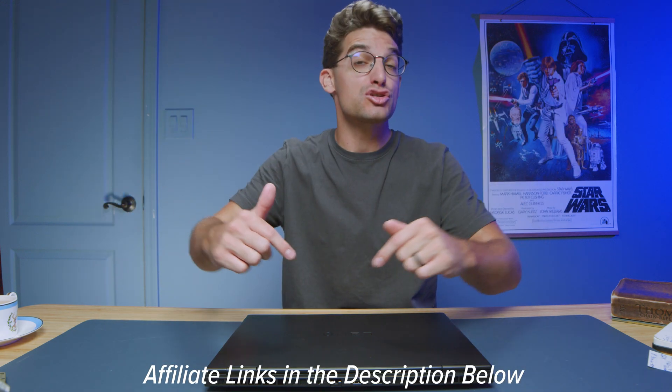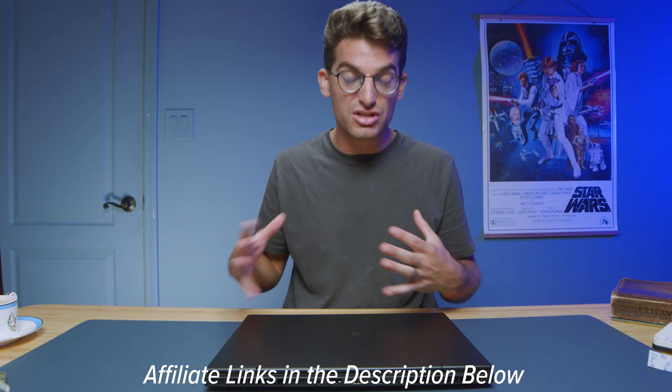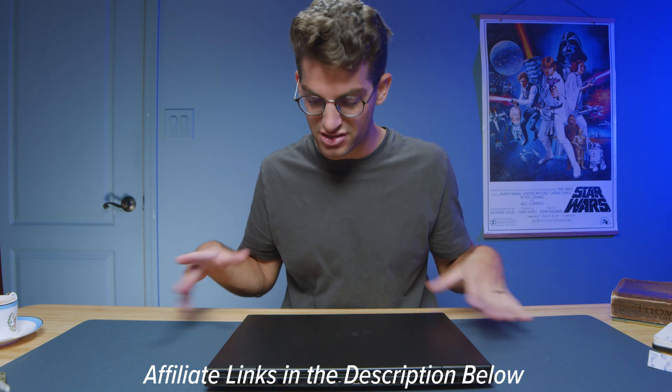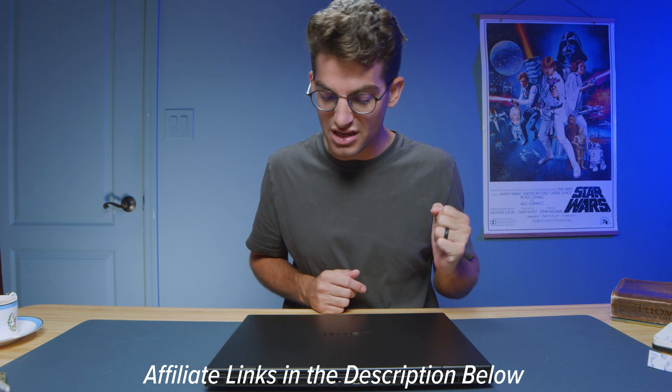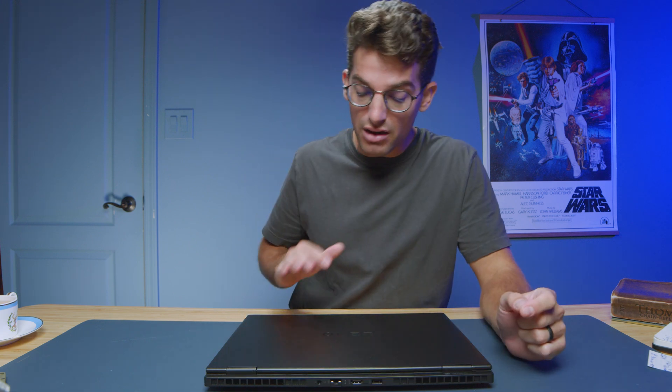If you're curious about the exact pricing and availability of the HP Omen Transcendent, you can head down in the description below and click those links. If you do make a purchase, I'll get a small commission but at no extra cost to you. The model I have before me is around the $2,359 price range, and that is with the mini LED display. So if you want the mini LED display that they're rating at up to 1,180 nits of screen brightness, you're going to be at that price point.